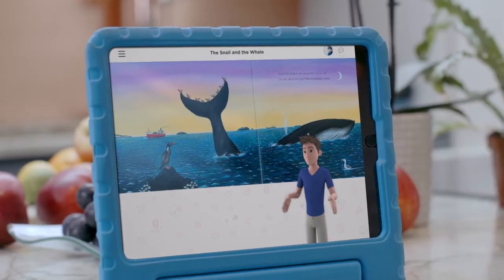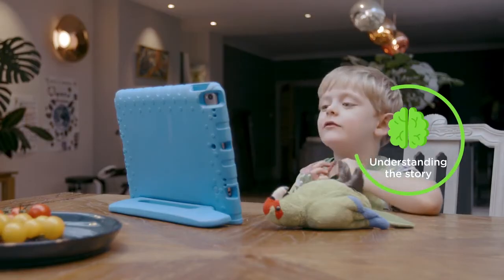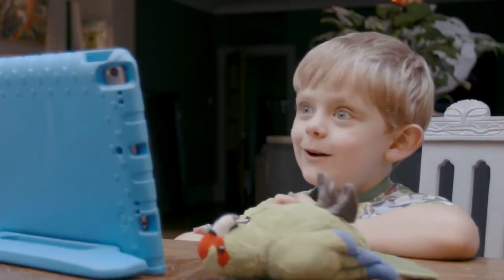Now, can you tell me what the story was about? It's about the snail and the whale. They travel around the world.